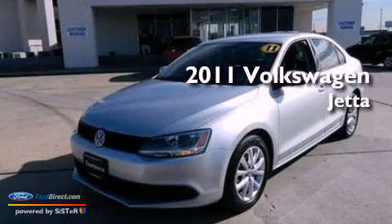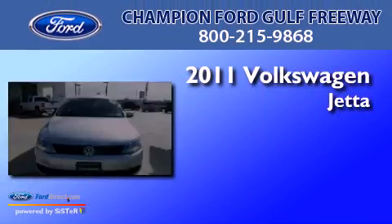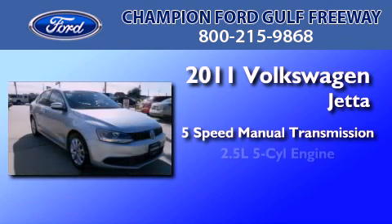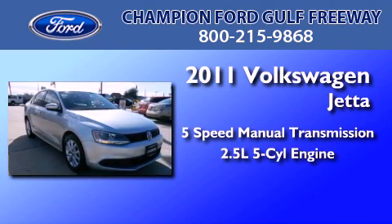This is a 2011 Volkswagen Jetta. This 4-door sedan has a 5-speed manual transmission and a 2.5-liter inline 5-cylinder engine.